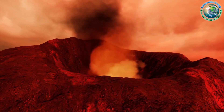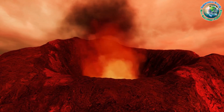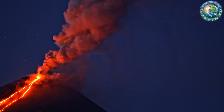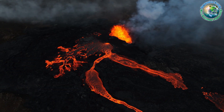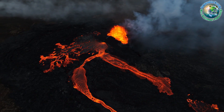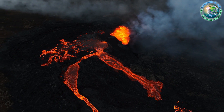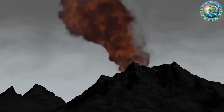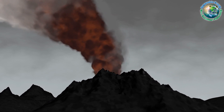Beyond the promise of abundant energy, this initiative holds the potential to advance volcanic monitoring and eruption prediction. This journey to the magma's heart is not merely about energy — it's a bold step into a new era of renewable power and a deeper understanding of our planet's fiery depths. Iceland's Krafla Magma Testbed project is a testament to human ingenuity, fundamentally reshaping our understanding of volcanic activity, continental formation, and geothermal energy.